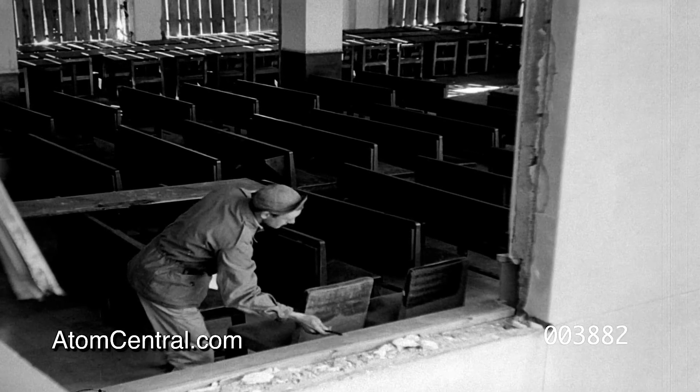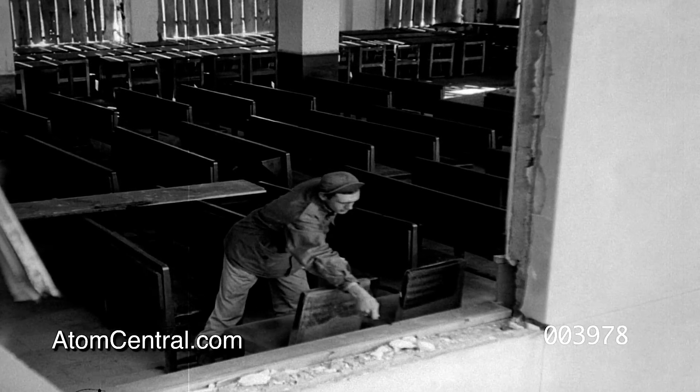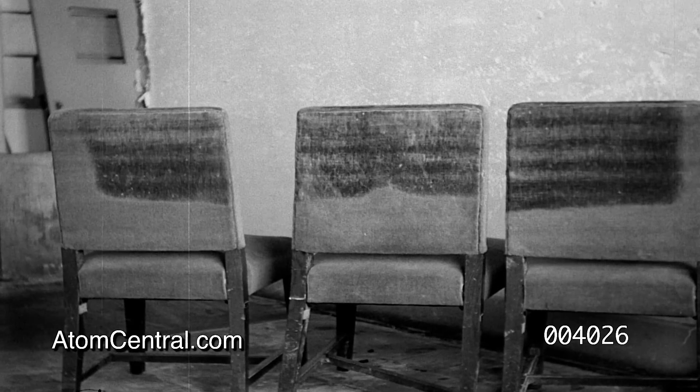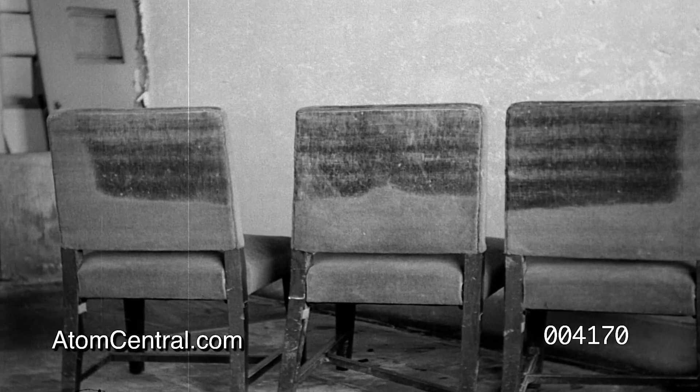A look inside the hospital shows chairs in the same position as at the time of the blast. The backs of the chairs, which faced zero point, were flash-burned through the window. The mohair upholstery fabric was singed down to the base of the nap. The effect on the wall which faced zero point was almost identical with the damage done by the explosion to the opposite wall. In addition, interior partitions were knocked down.